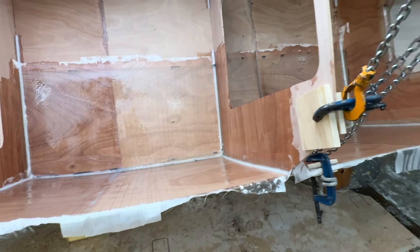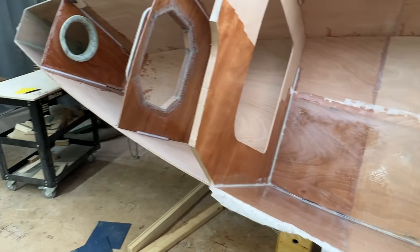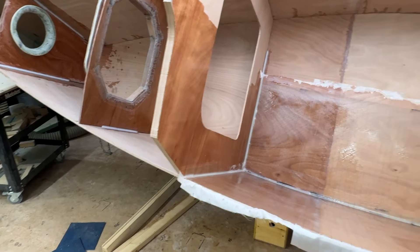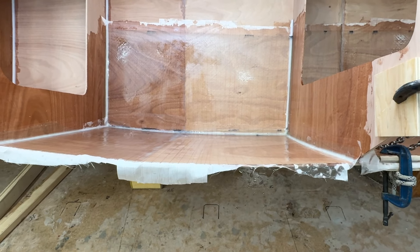And then, as you can see, there's many more sides to do, even on this port side, and then there's the starboard side. Well, then it's a good job done.